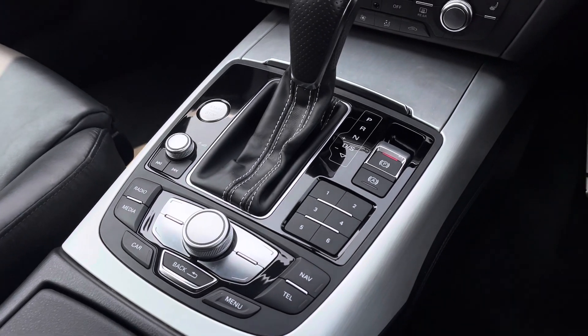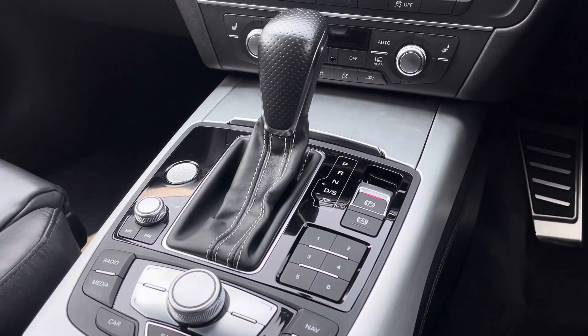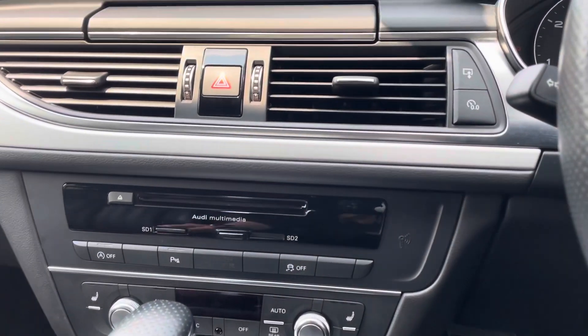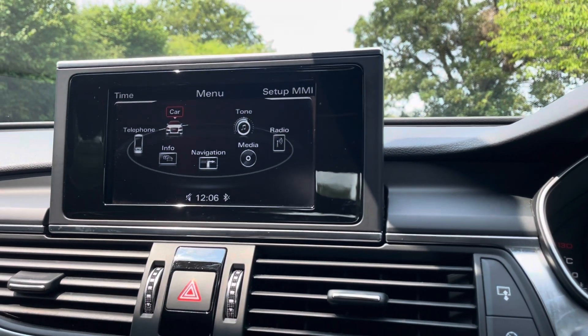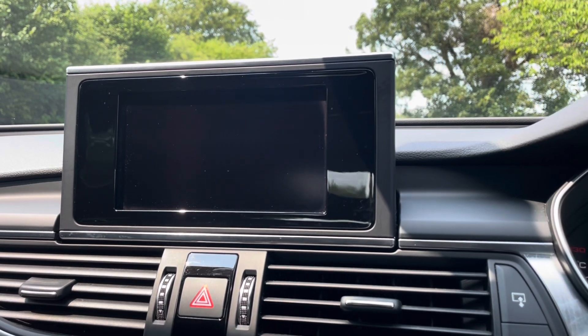The centre console contains the vehicle's automatic hill hold assist and seven-speed automatic gear selector with a lovely perforated leather gear knob. Sitting at the top of this fantastic range of equipment is the MMI navigation plus, providing you with a 6.5-inch MMI colour display which smoothly extends from the dash.